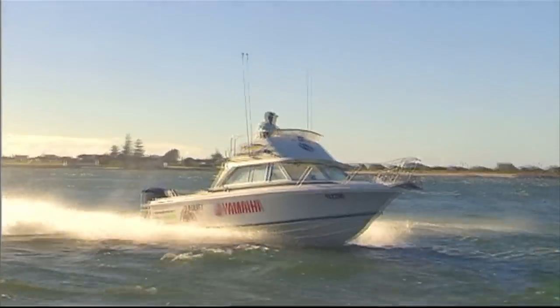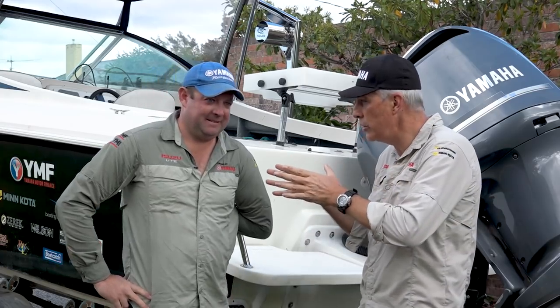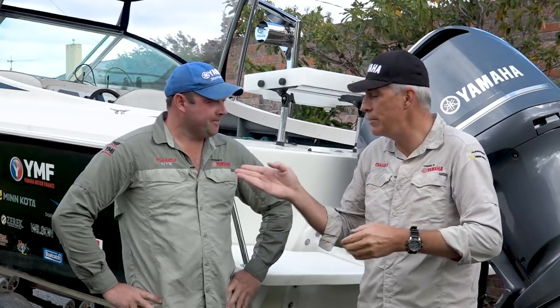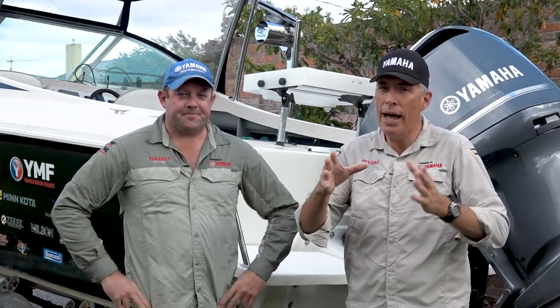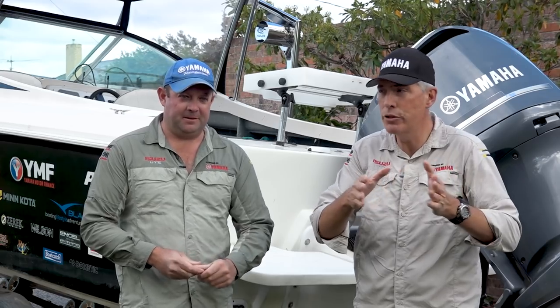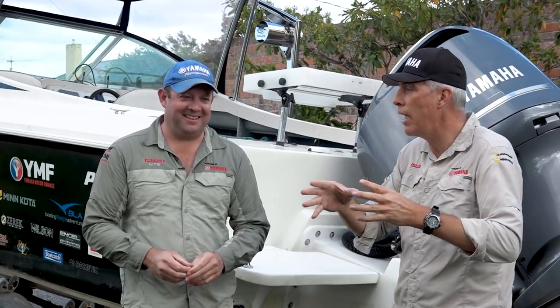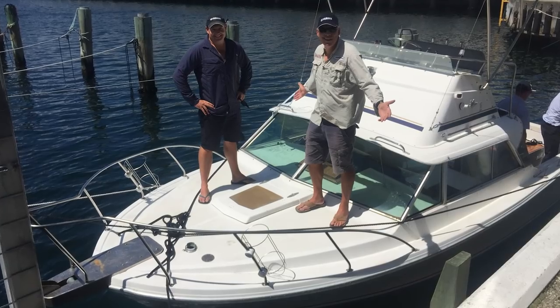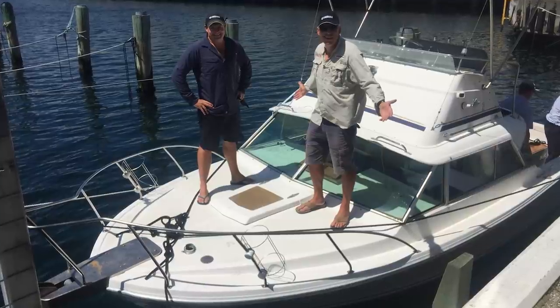Now this is not in chronological order in terms of our doing up of old boats, but we thought because we're on the theme of old Bertrams, we would go from Beast 1 - which was our original 23 - to Beast 2, which was a project of greater scope and ambition, because it was based on the 25-foot Bertram.